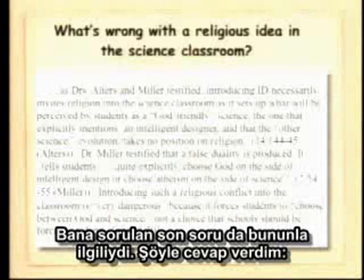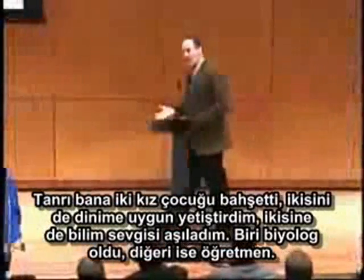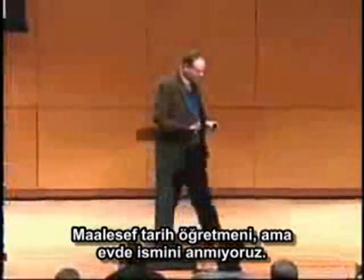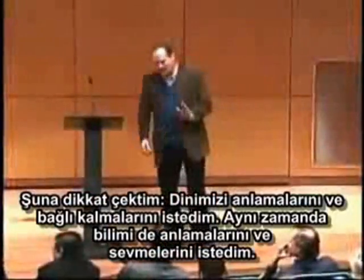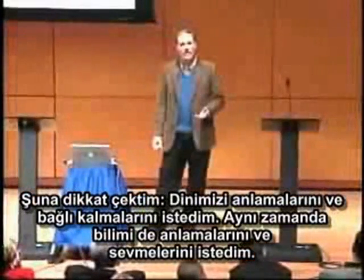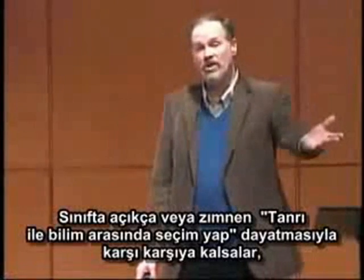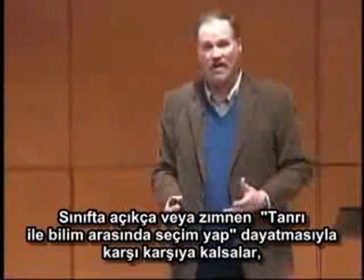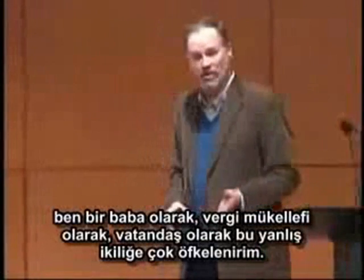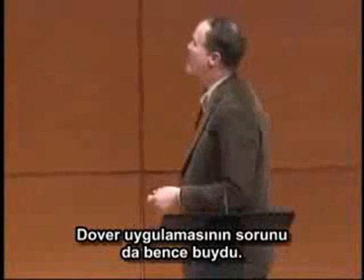The last question that I was asked was related to this, and I pointed out to the court that the Lord has blessed me with two daughters. I brought both of my daughters up in my faith, and I also brought both of them up to love science — one has actually become a biologist, the other has become a teacher. But the point I wanted to make to the judge is that when my daughters were being educated, I not only wanted them to understand and adhere to our faith, but I also wanted them to love and understand science. And if they were ever placed in a classroom where they were told explicitly or implicitly to choose the religious theory on this side or the anti-religious theory on this side — as a parent, as a taxpayer, as a citizen, I would have been outraged at this false choice between religion and science being foisted upon them. And that was exactly the problem with the Dover policy.